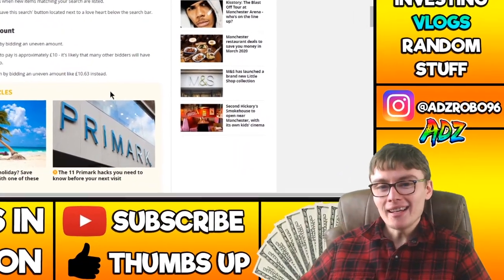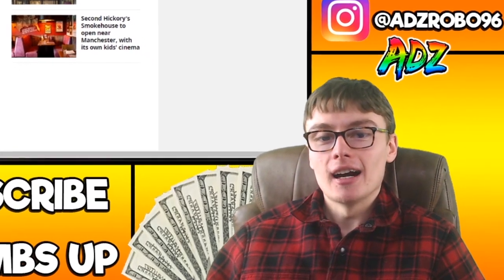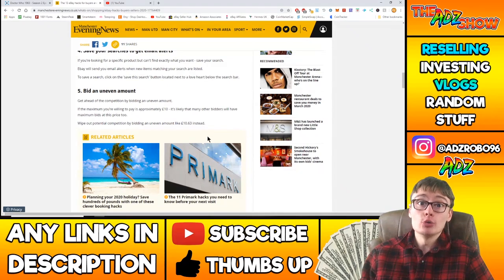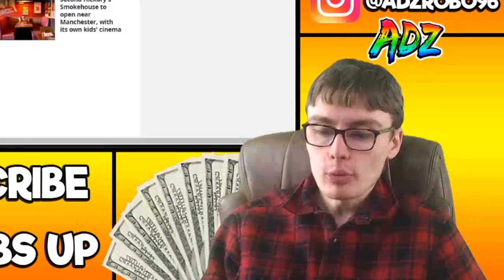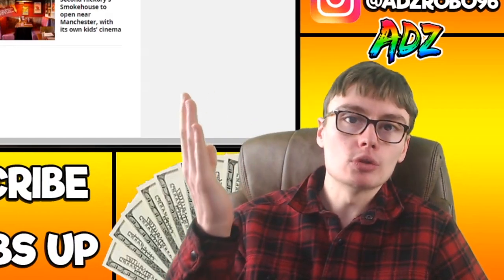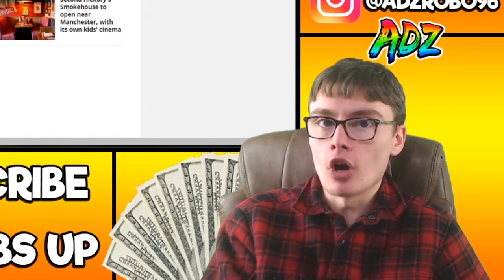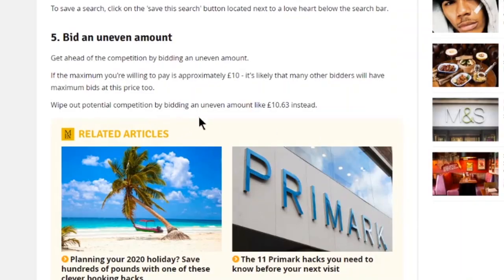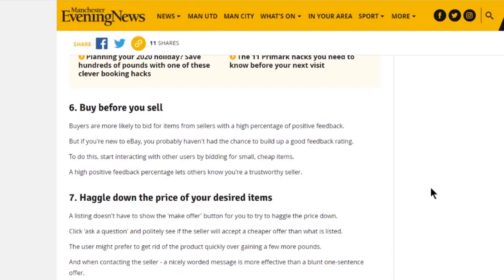Bid an uneven amount. This is a good one but it's kind of 2010-level knowledge — everyone knows to do it now. Basically, instead of bidding exactly 10 pounds, you put in 10 pounds 02, or 10 pounds 11 or something. If someone else bids 10 pounds exactly, you win it with the higher odd amount. The article says: wipe out potential competition by bidding an uneven amount like 10 pounds 63. It's good but not an incredible hack these days.